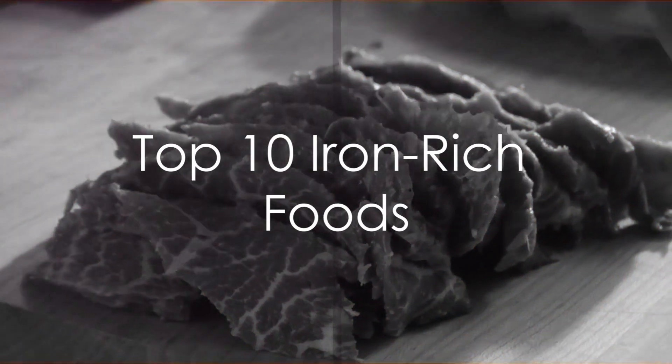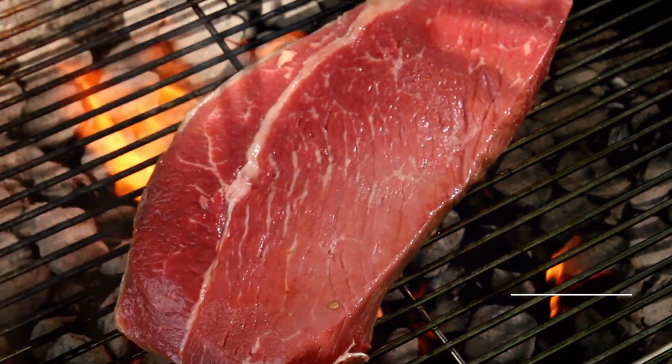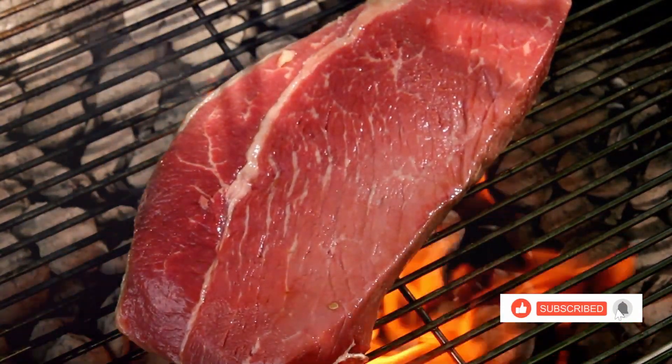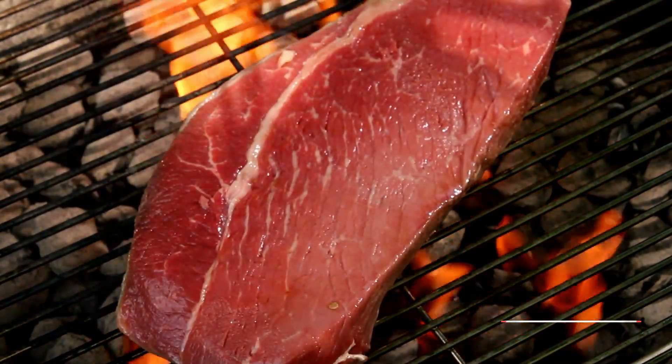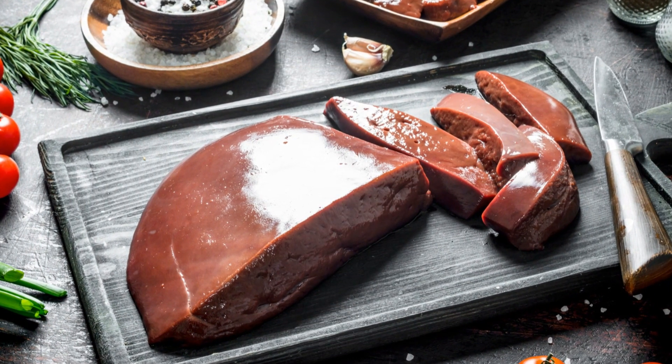Now that we understand the power of iron, let's discover some delicious foods that are packed with this important nutrient. First on our list is lean red meat, including beef and lamb. These are rich in heme iron, which is easily absorbed by the body. Incorporate them into your meals by trying out a juicy steak or a hearty stew.